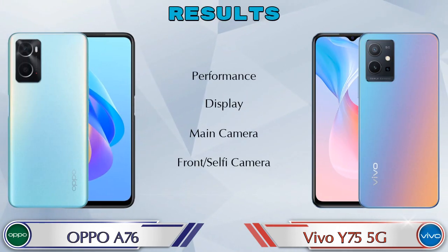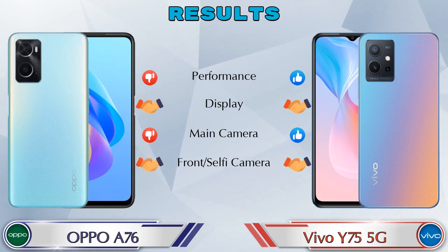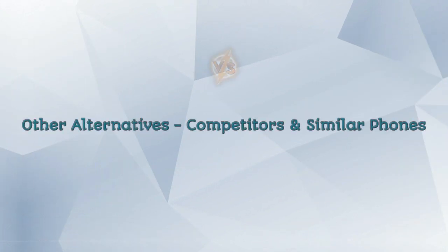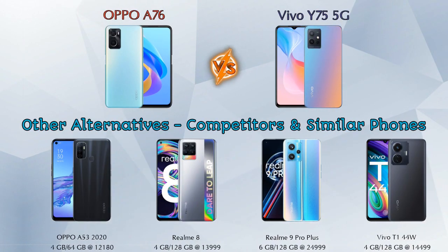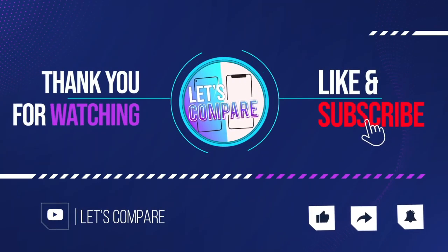Finally, the results: in performance the Y75 5G is ahead; in display both phones are the same; in main camera the Y75 5G is ahead; in front selfie camera both phones are the same. For other competitors at the same price: Oppo A53 2022, Realme 8, Realme 9 Pro Plus 5G, and Vivo T1 44W. Details about all competitor phones are available in the description. If you liked our video, please like and subscribe. Thanks for watching.